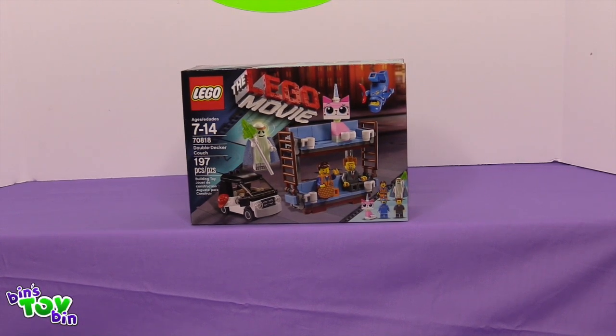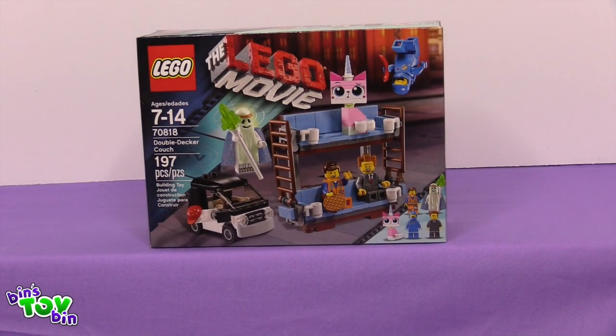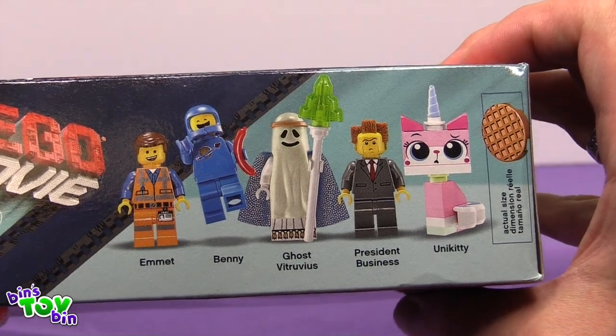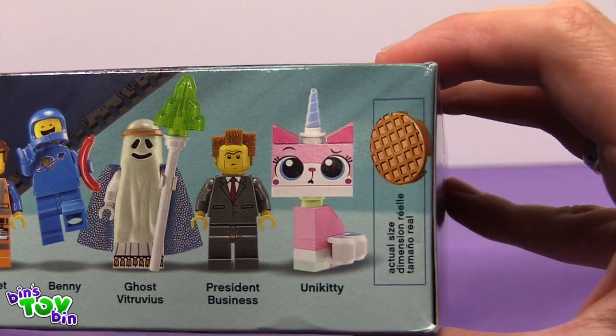I mean, not like I couldn't build this out of spare Lego parts anyway, but you get five minifigures. We get Emmet, Benny, Ghost Vitruvius, President Business, and Unikitty.